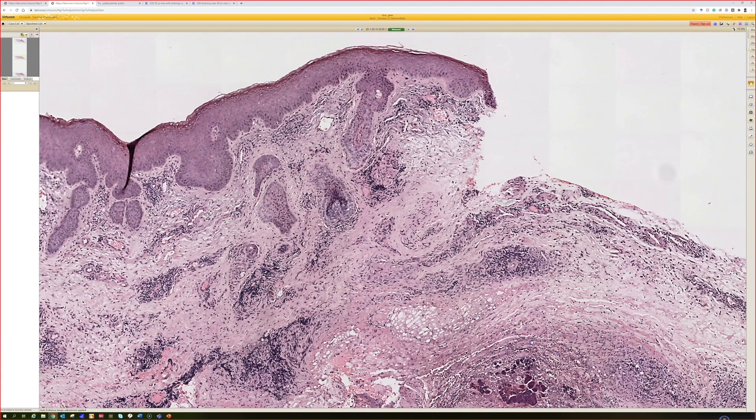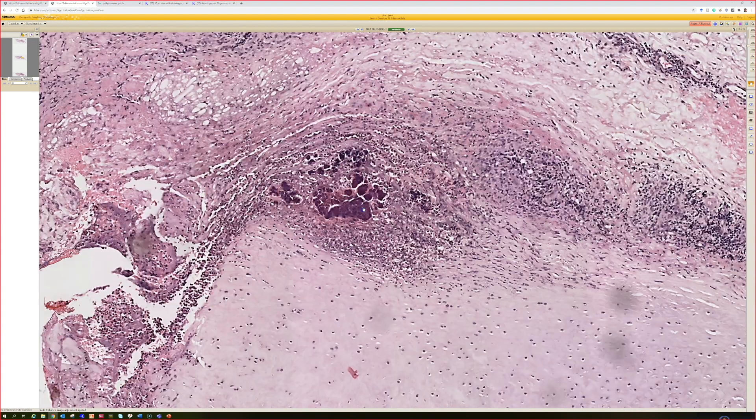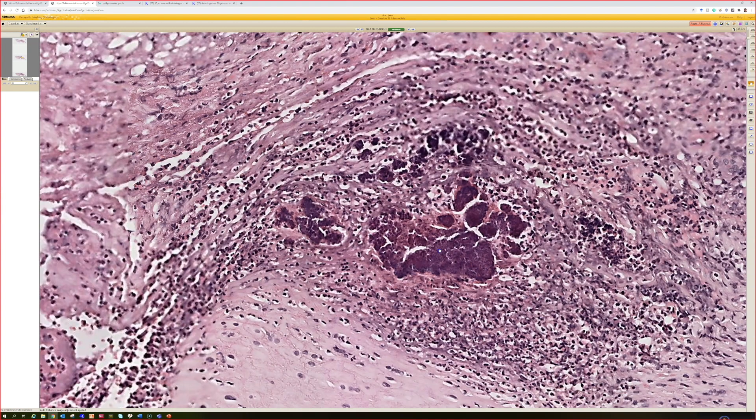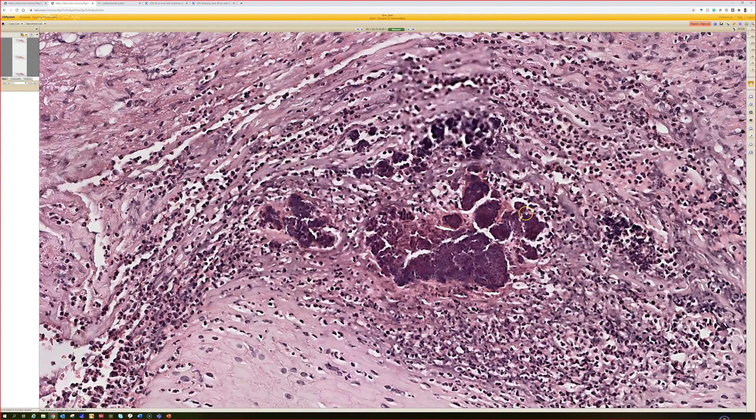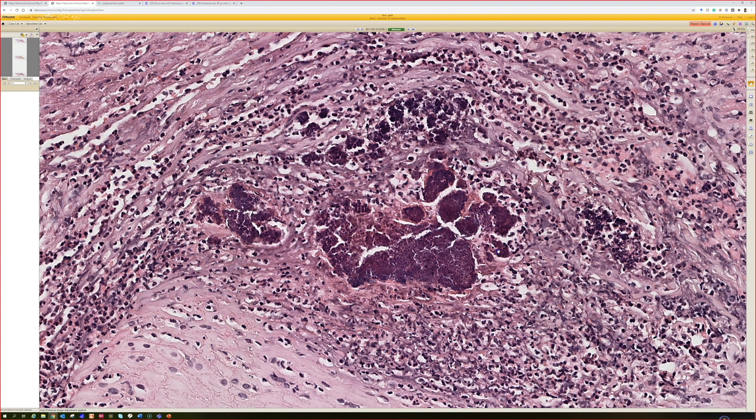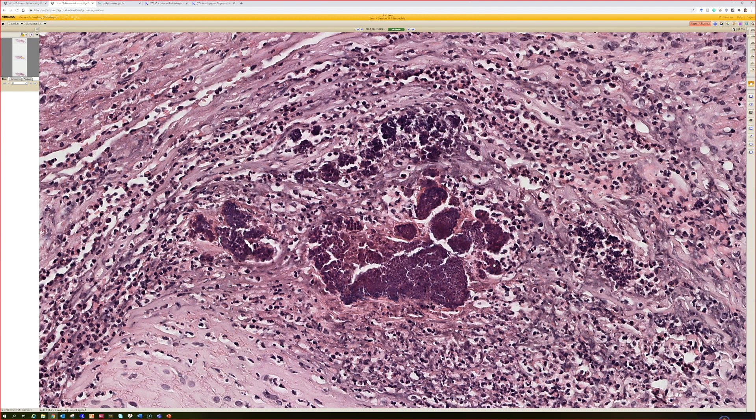Alright, and here we've got some neutrophils right above the cartilage, and a purple blob with a little bit of pink layering around the outside. So what is this? Yeah — botryomycosis. And so what is botryomycosis actually — do you know?